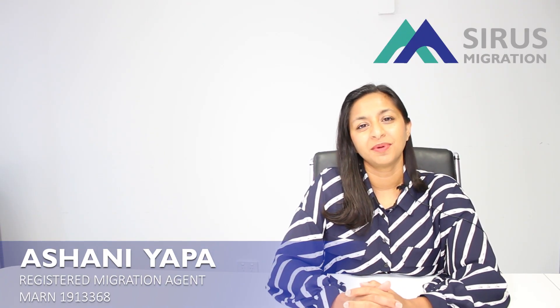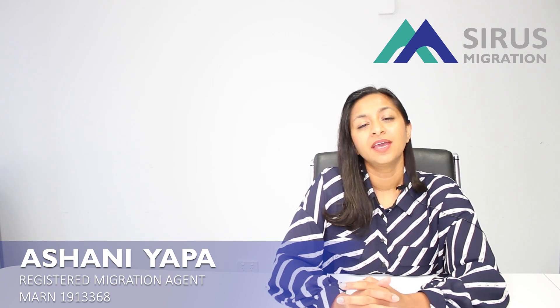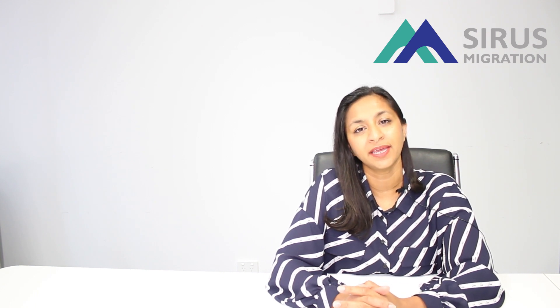Hi, my name is Ashana Yapa. I'm a registered migration agent here at Cirrus Migration. If you're currently holding a subclass 188 business innovation visa and already in Australia, there are certain conditions you have to meet in order to qualify for your subclass 888 permanent visa. In today's video, I'm going to explain these conditions.